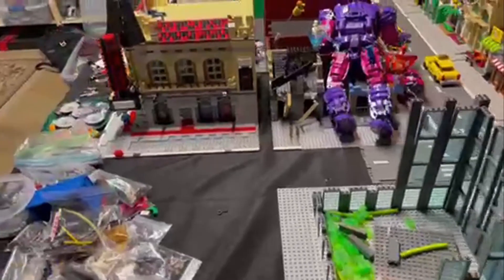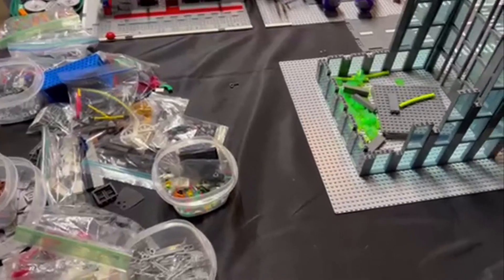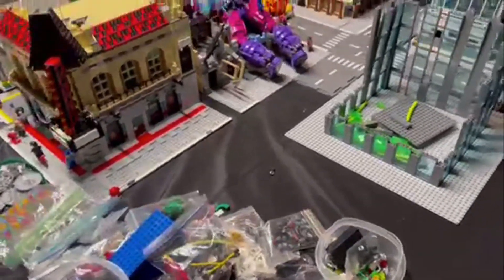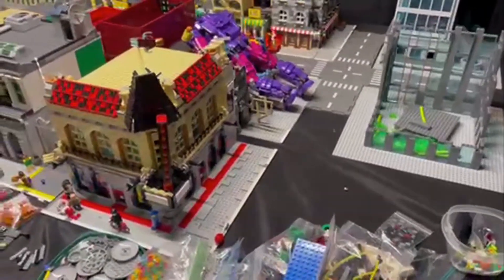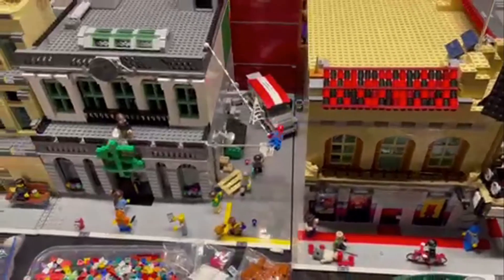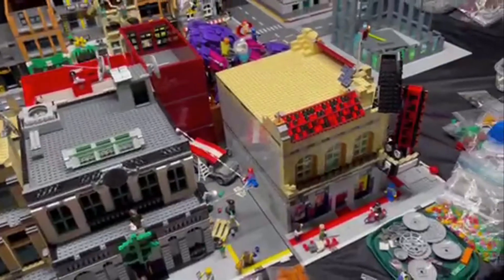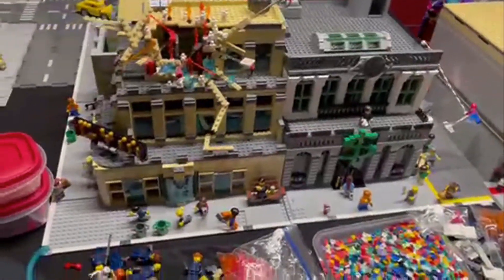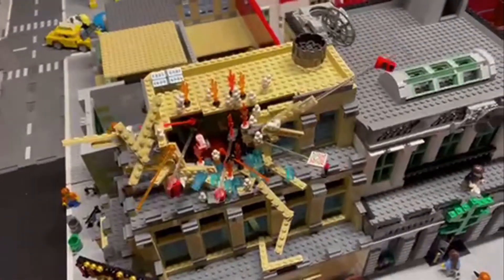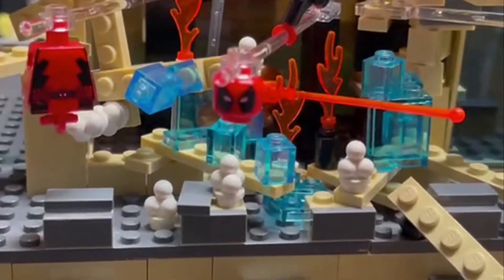Up here is where the warehouse will go, where the Daredevil origin is. Coming around here I'm going to give you all a sneak peek - I have placed some minifigs and there are some scenes going on at the front of this layout. All of these buildings other than the one in the corner are 100% done. I do have to add some more destruction - explosive pieces - but you can see Deadpool is not having a good day.